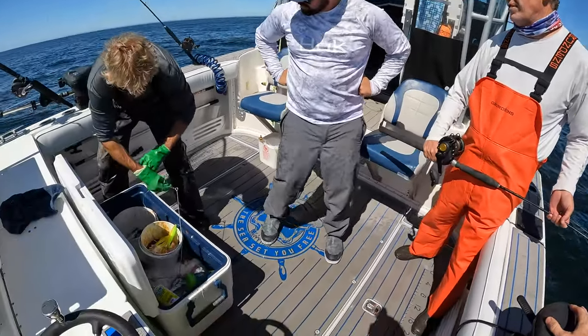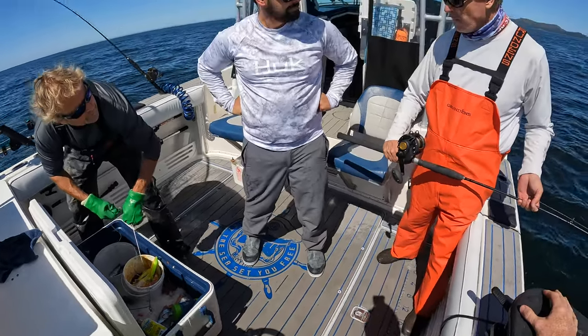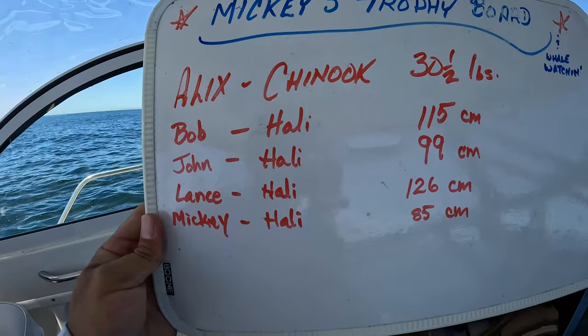What do you think, Mickey? You've seen enough of these — 100 pounds? Oh, that's easy. 100 and a half? 150? Oh yeah — that thing was thick though. Oh dude, that was... So those are the sizes.